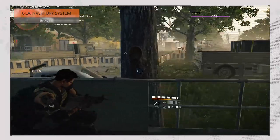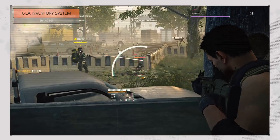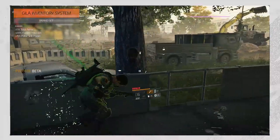The Gila Inventory System is an odd one as it doesn't have attributes that necessarily focus on weapons or skills, but it adds 5% total armor, 20% hazard protection, and 15% pulse skill power.